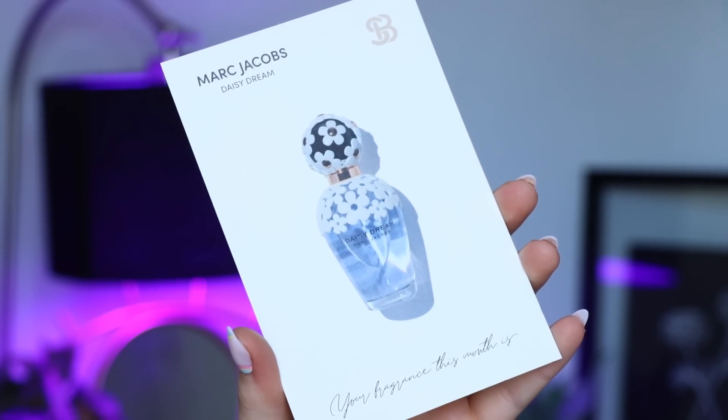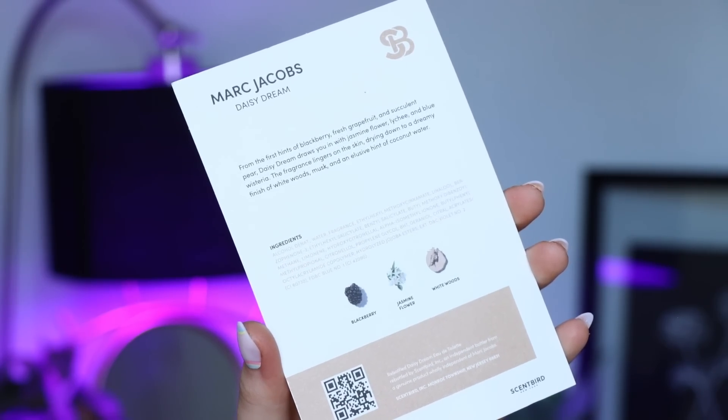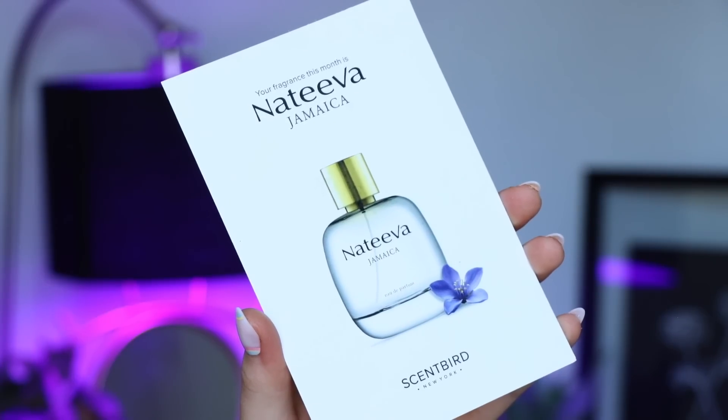You can unlock the case and see what fragrance you have inside, and you can mix and match the cases. So let's go over the three fragrances I picked out this month. First I picked out Marc Jacobs Daisy Dream — this is such a classic fragrance. I know this is so many people's wedding fragrance because it's just so pretty. It has notes of blackberry, jasmine flower, and white woods. It's just so good — I feel like this would smell amazing on everyone.